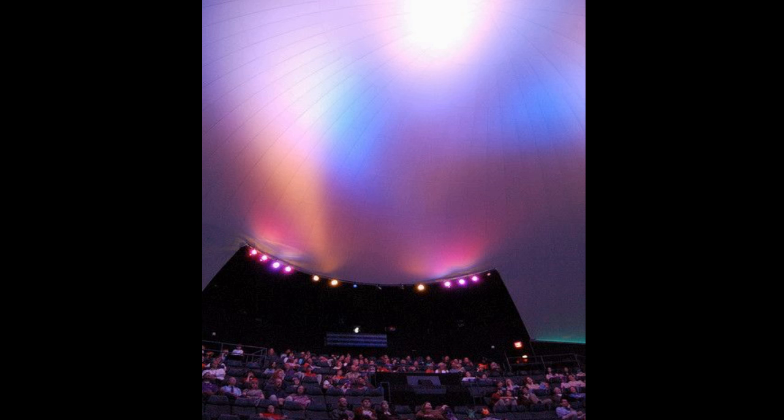It's the biggest possible screen you could ever see a movie on — there's no other screen that could possibly be bigger or wider. You're looking at eight stories high. The screen is probably a good 50 feet above your head, but it's so big that it feels like it's literally right in front of your face. It's really crazy and hard to explain.